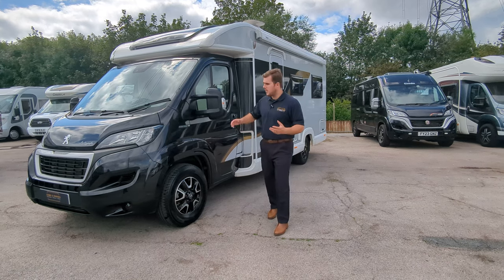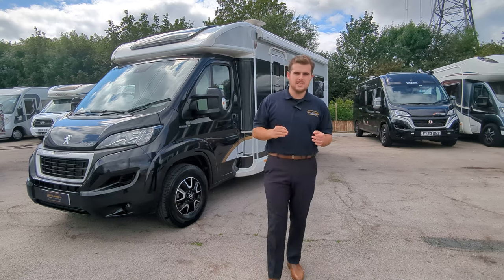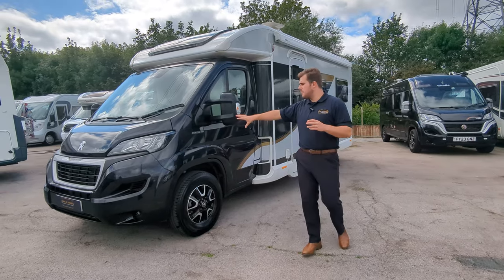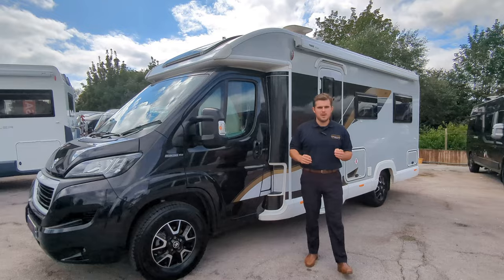It's Jason here from Lowen Road. We're looking at the 2020 Bailey Autograph 692. This is a two berth, two travel seat motorhome with a U-shaped lounge. It's on the Peugeot front with a 2.3 litre engine and 165 brake horsepower.